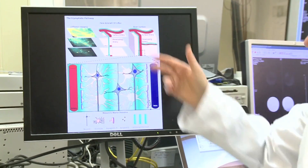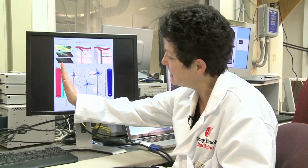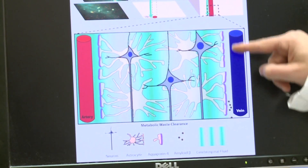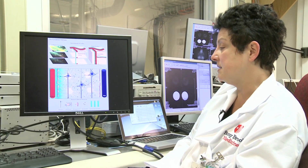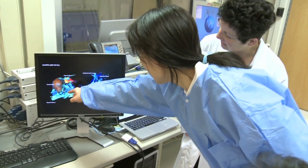So this is the principle: you have this big inflow along the big artery, then you have this movement across the parenchyma, and you have the removal of waste products along the paravenous areas. This is in short what the glymphatic pathway is, in very high resolution.